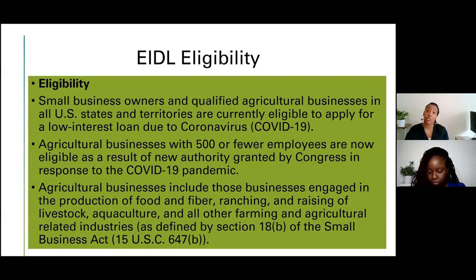Economic injury can mean a dip in sales, having to temporarily close, or having to hire more employees because demand for your product or service increased — it can be a range. Please understand that everything on these applications is self-certification — you are certifying that all information submitted is true, similar to being under oath. Everything is under penalty of perjury, so we want to make sure you have the best possible information to make the right decision for your business.